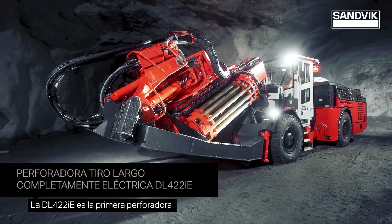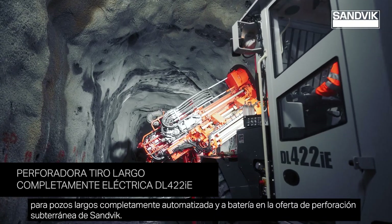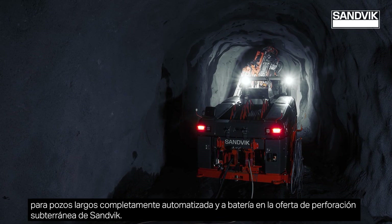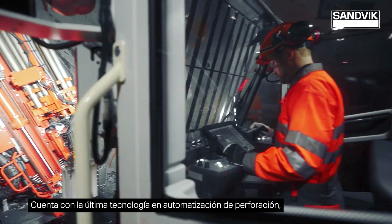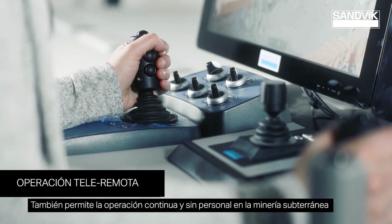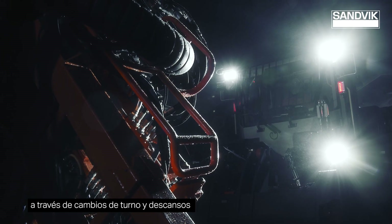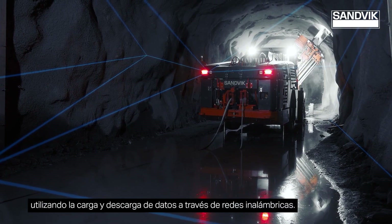The DL-422 IE is the first battery-powered, fully automated long hole drill in Sandvik's underground drilling offering. It features the latest technology in drilling automation, data management, and tele-remote operation. It also allows continuous unmanned operation through shift changes and breaks, utilizing data uploads and downloads through wireless networks.